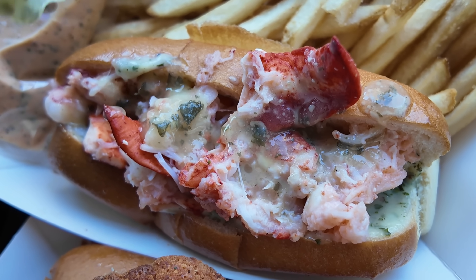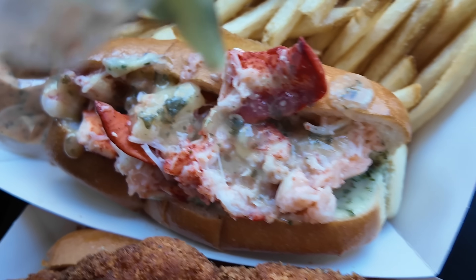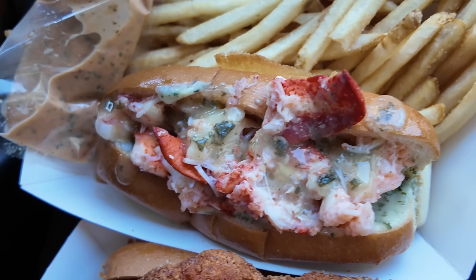Got the butter. We'll try a bite with the butter first, and then we'll put the signature sauce on after.